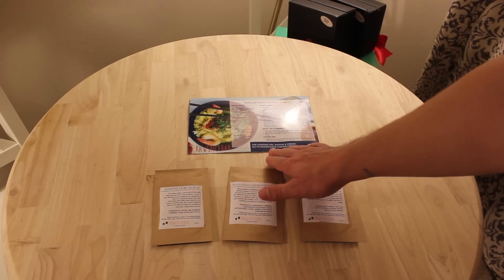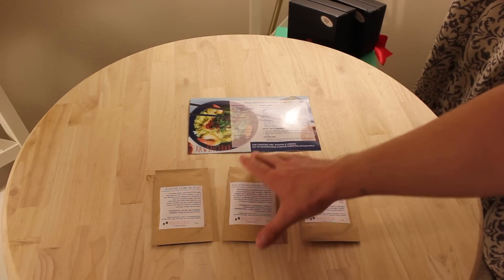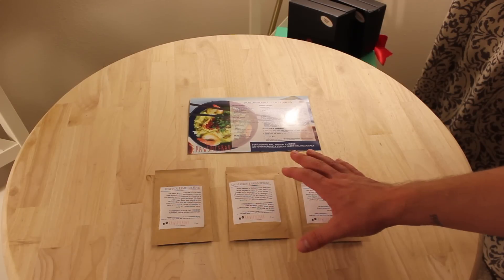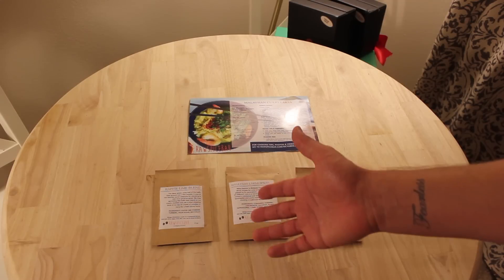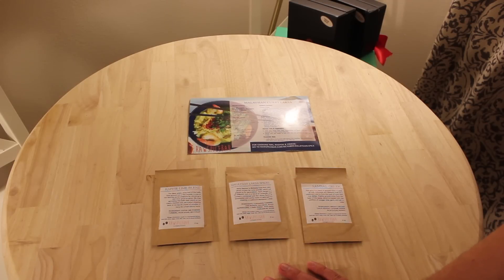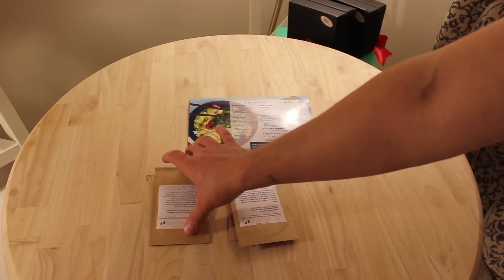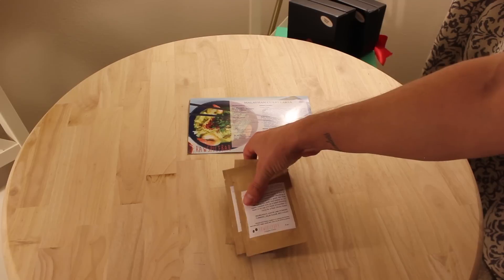So that was the Raw Spice Bar. Definitely check them out at rawspicebar.com. This is a less expensive, user-friendly sort of subscription box. It doesn't require a really big investment, but you get a lot of cool ideas from it.